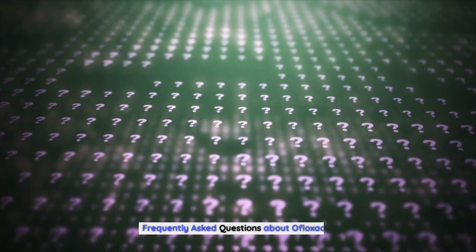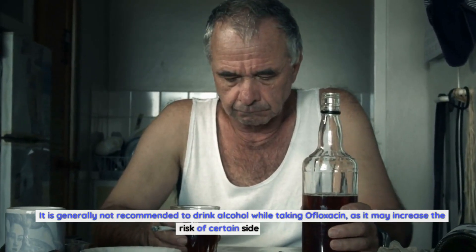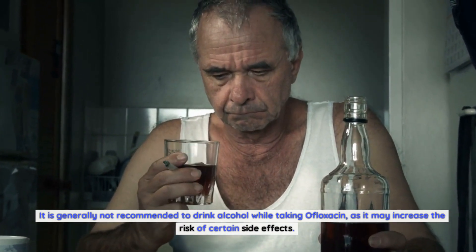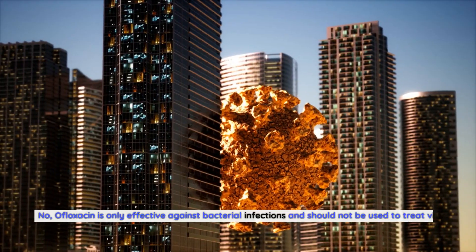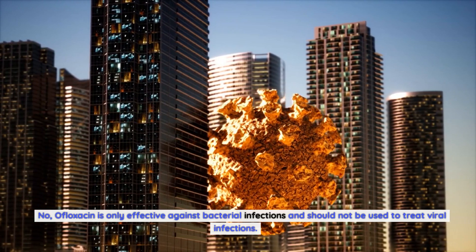Frequently Asked Questions About Ofloxacin. Can I drink alcohol while taking ofloxacin? It is generally not recommended to drink alcohol while taking ofloxacin, as it may increase the risk of certain side effects. Can ofloxacin be used to treat viral infections? No, ofloxacin is only effective against bacterial infections and should not be used to treat viral infections.